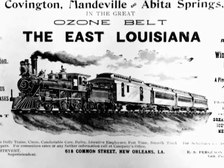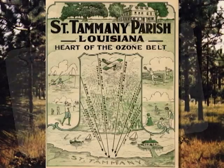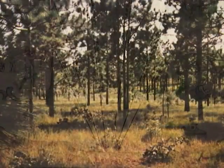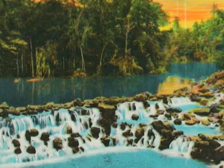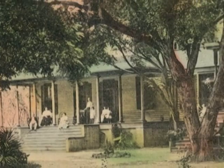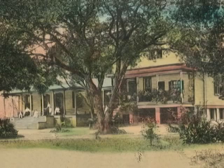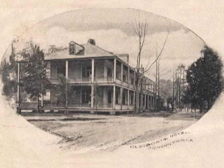Tourism became a trend at the turn of the century. The area was dubbed the Ozone Belt, as it was surrounded by thick forests of long-leaf pine. The refreshing air and the discovery of minerals in the spring water drew a stream of visitors seeking rejuvenation. To accommodate these many guests, Covington, like other towns on the North Shore, offered a selection of hotels and resorts.